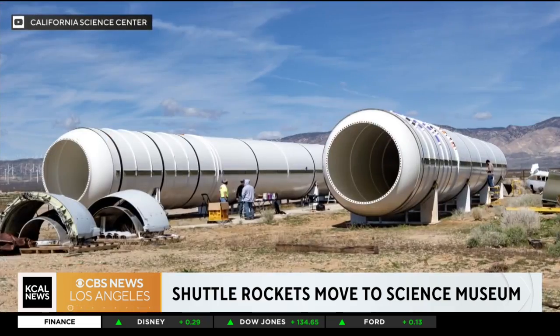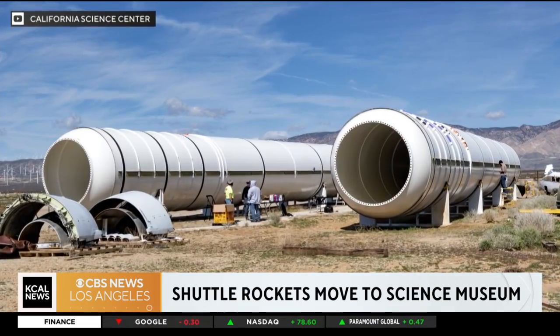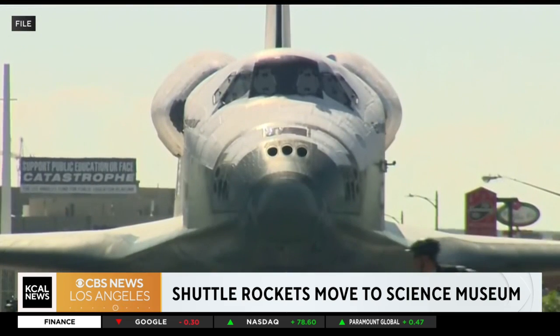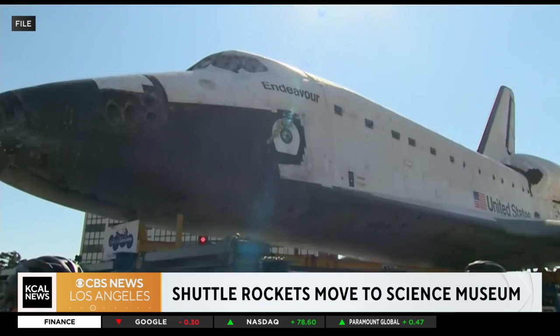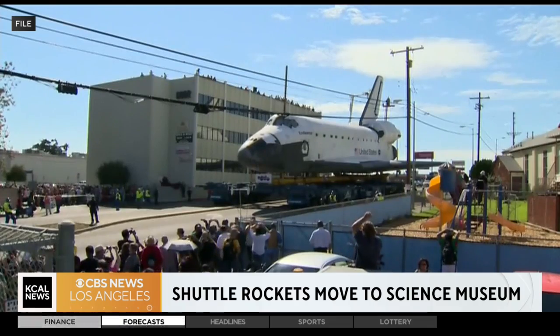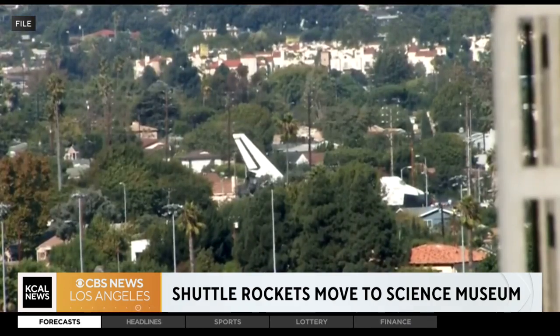I saw them on the freeway yesterday, actually on the 605 when I was driving. Some of you may have spotted them as well along your commute. They are being donated by Northrop Grumman, and once at the Science Center they will be part of the assembly for the space shuttle Endeavor's impressive new display that will open next year.